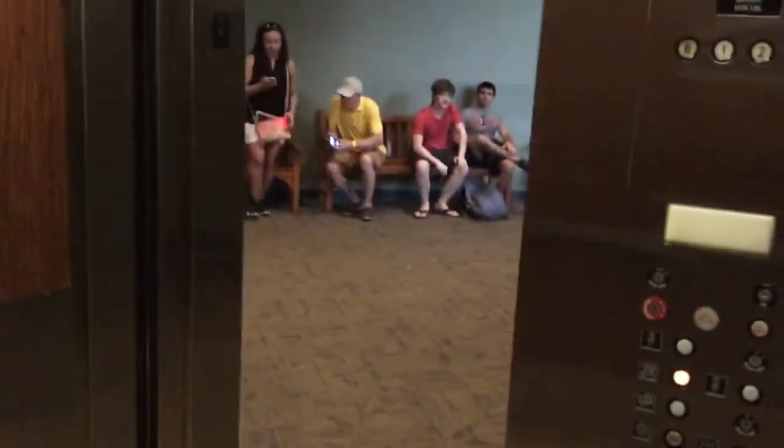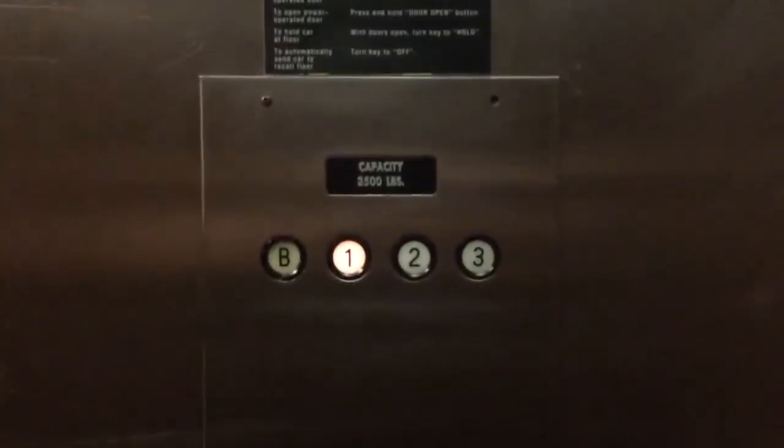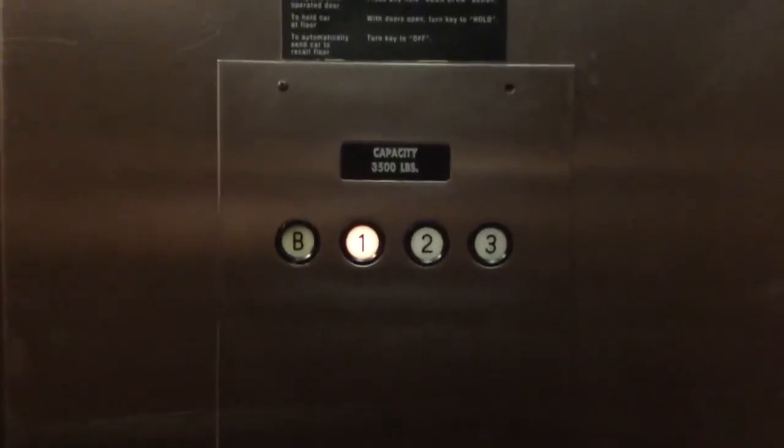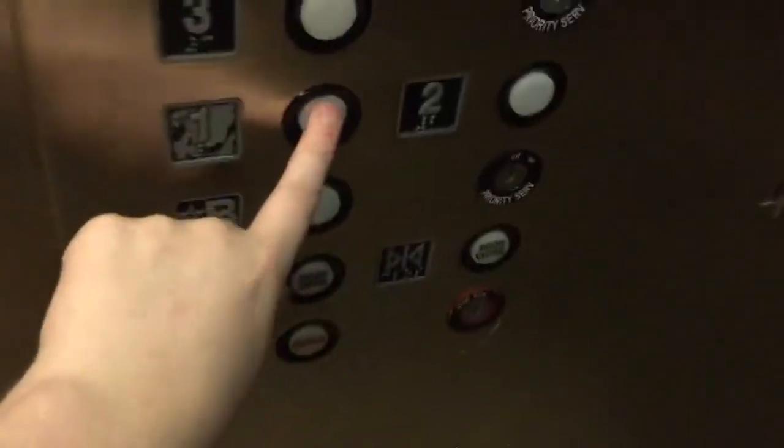Let's go down to one. I just like to take videos of elevators. Two is probably the highest that we can go to — two. Let's go back down to one now.